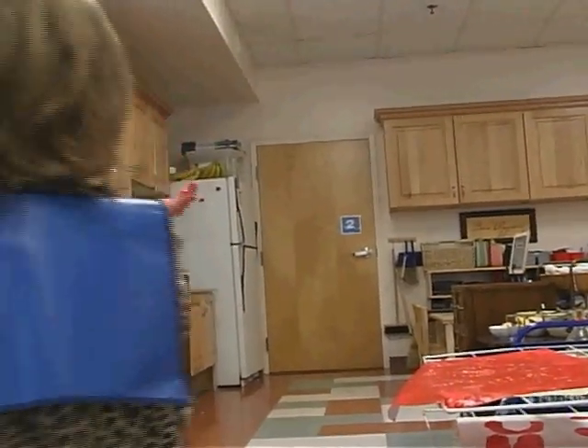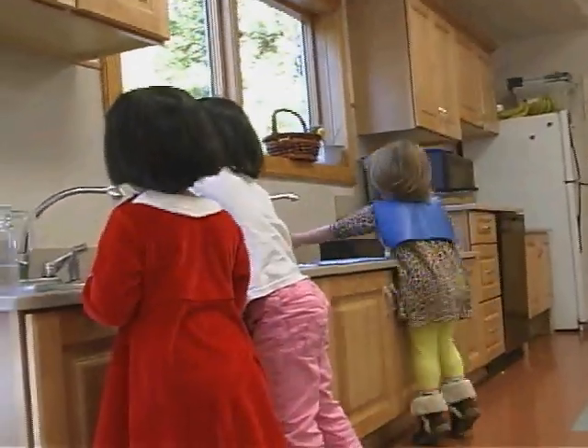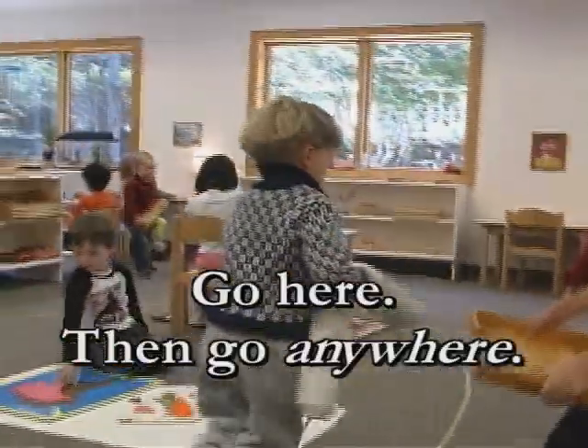And then we were actually able to go to the High Museum and see it for themselves. It was wonderful because you'd have these five-year-olds going up and going, 'I see a Jackson Pollock! Oh, there's a Monet!'